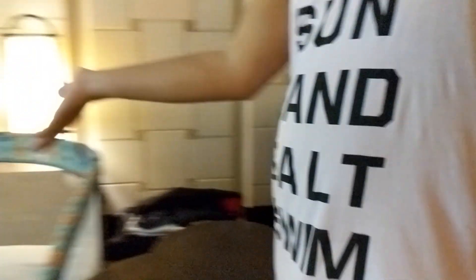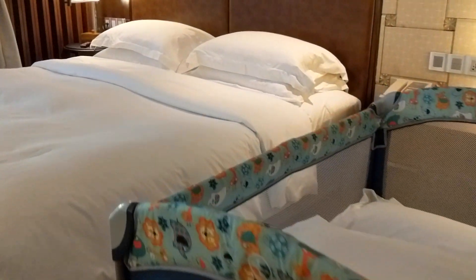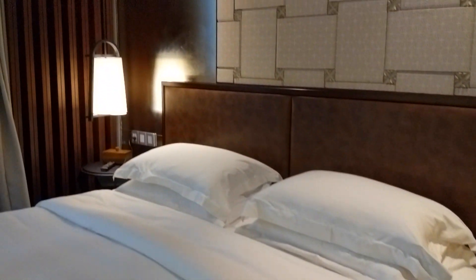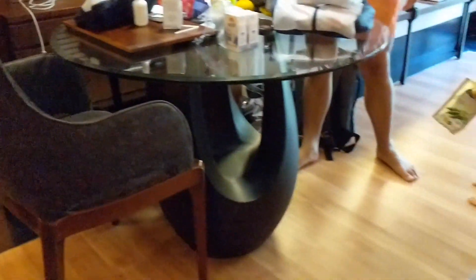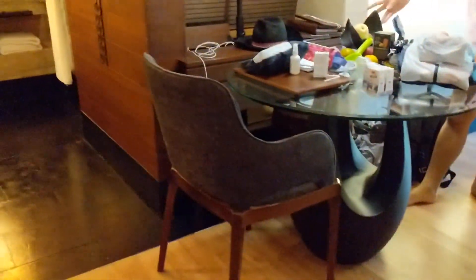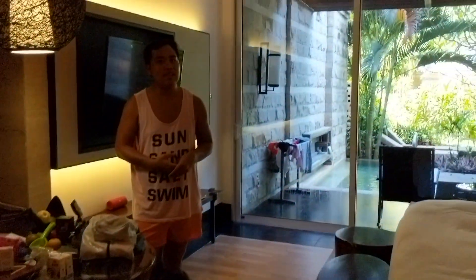There are also some other amenities here. They prepared a baby cot for Melody, which was very nice of them. There's a king-sized bed, a large screen TV, and the decoration is very nice. There's also a desk, and they support universal plugs so everything works nicely. We also received a welcome fruit platter — this is our third day here.